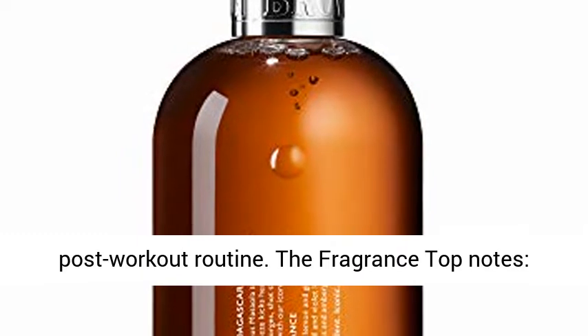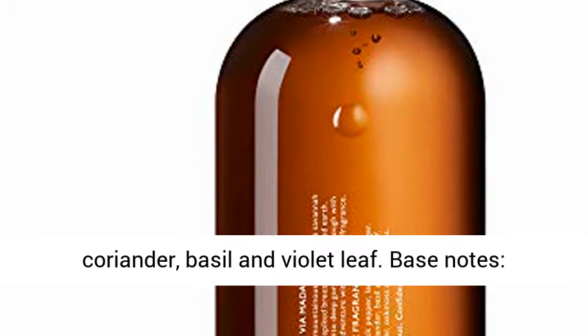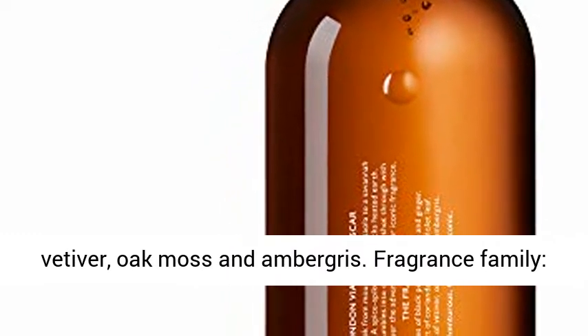The fragrance top notes: black pepper, lemon, and ginger. Heart notes: coriander, basil, and violet leaf. Base notes: vitivir, oak moss, and ambergris.